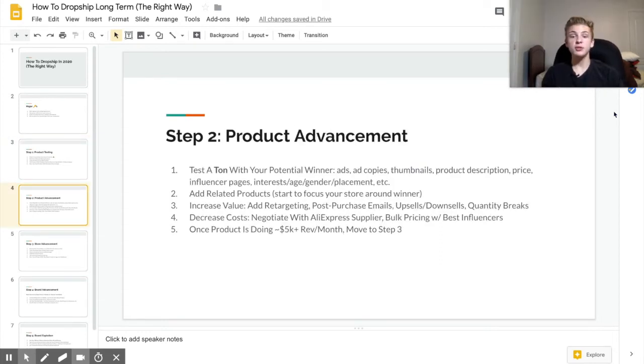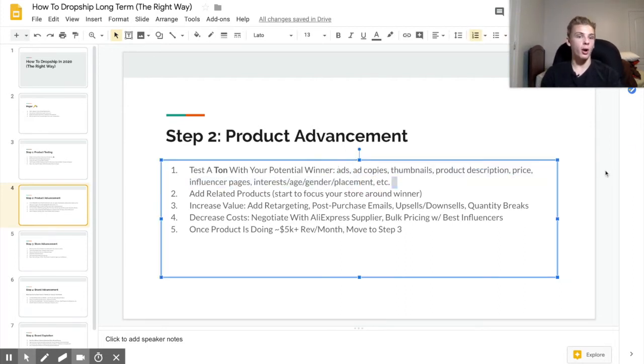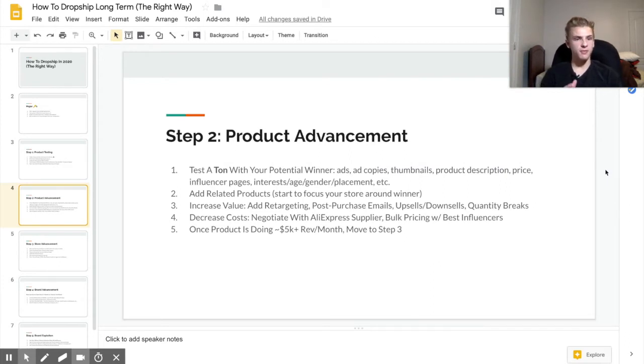With product advancement you really need to test a ton. The way you scale a product is you learn what works best, and what works best is going to allow you to take it to the next level. When you only test two ads, two ad copies, and maybe 20 different interests, you're just not going to know what works best. I recommend testing as many things as you possibly can. At this point you should probably focus your general store around that product, because if you have a potential winner, that should be the main focus for you and your customers — you don't want customers to see all these random products because at that point you're going to look like a drop shipping store.